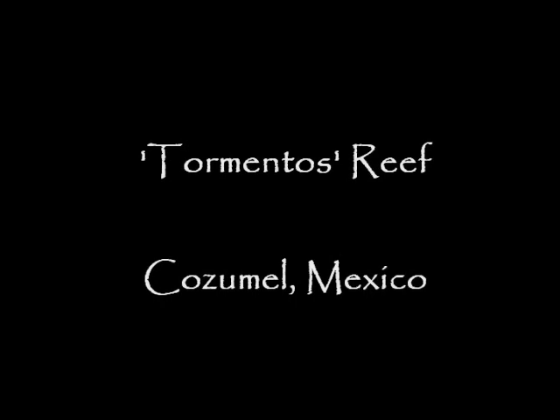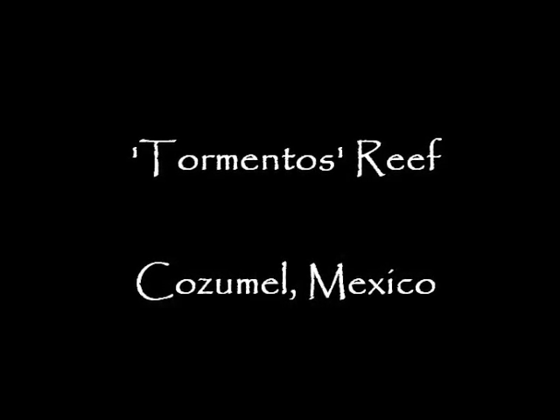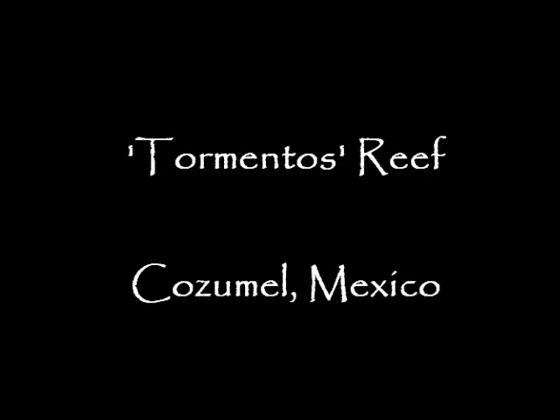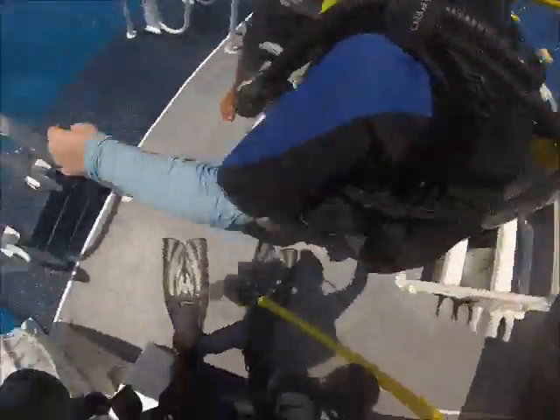Hey everyone, Shawn Allison here — yet again another Cozumel video. I'm revamping footage from 2016; this was Tormentos Reef. It's a pretty shallow reef, maybe 20 to 30 feet deep, just off the beach, very very sandy.